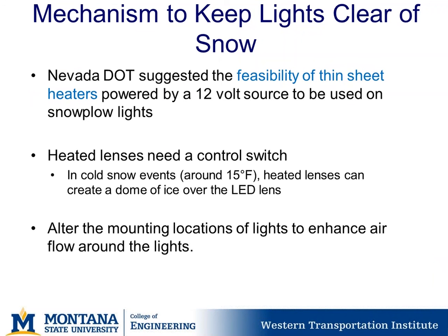Nevada DOT also suggested the feasibility of thin sheet heaters powered by 12-volt battery sources or linked into the vehicle system for use on snowplow lights. Another option is heated lenses, but these need a control switch because in very cold conditions around 15 degrees Fahrenheit or colder, heated lenses can actually create a dome of ice over the LED lens, preventing the light from being visible.